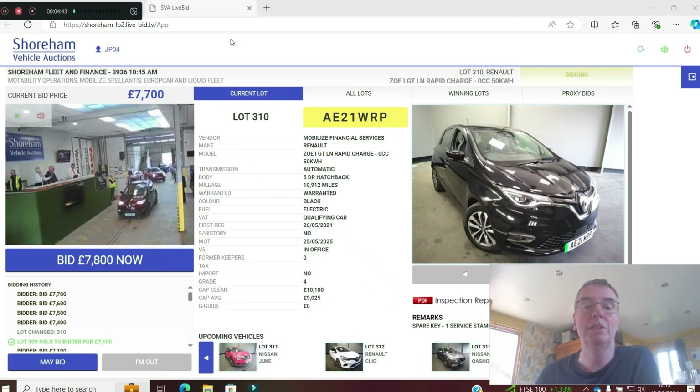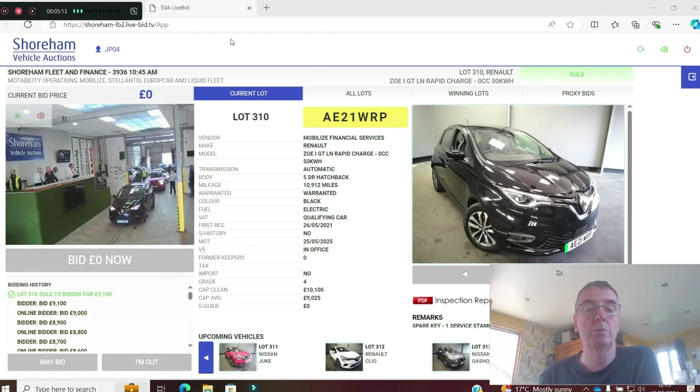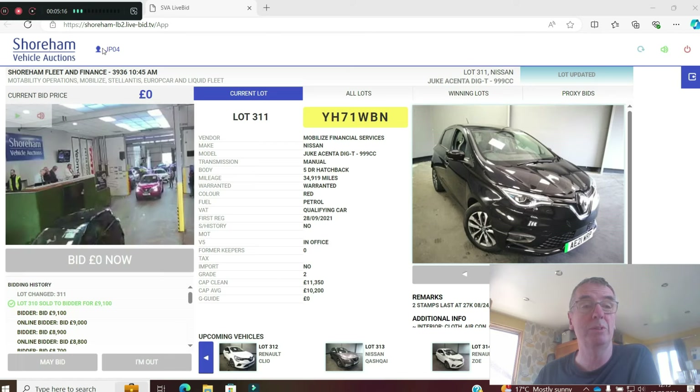Another Zoe GT Line rapid charge, 10,000 miles on a 21 plate in black — grade four, needs a bit of work. CAP clean is £10,100. The grade is reflecting the bids — up to £8,500, still £500 behind CAP average. It's at CAP average now. Sold at £9,100 — if you don't mind something that needs a bit of work, that was value.